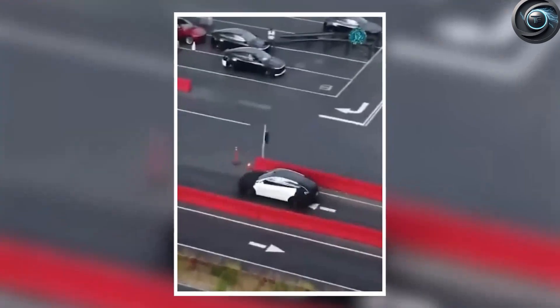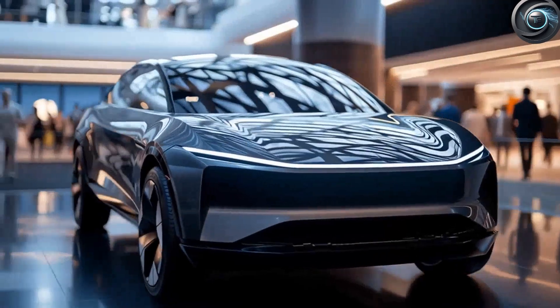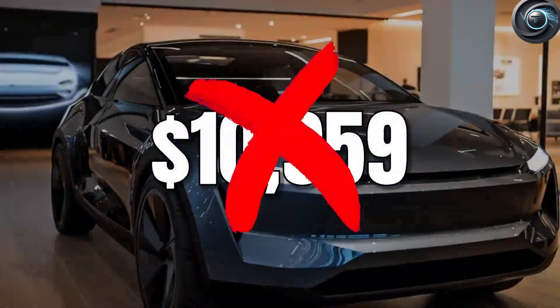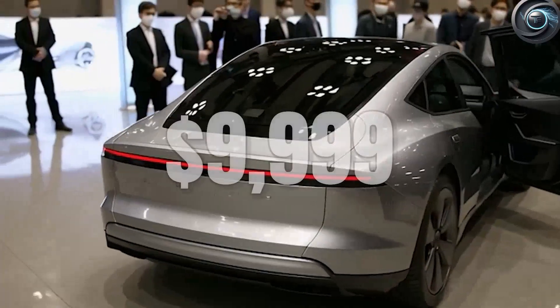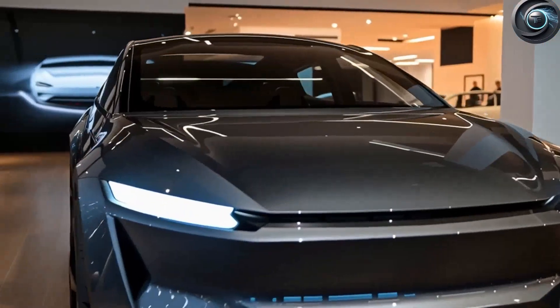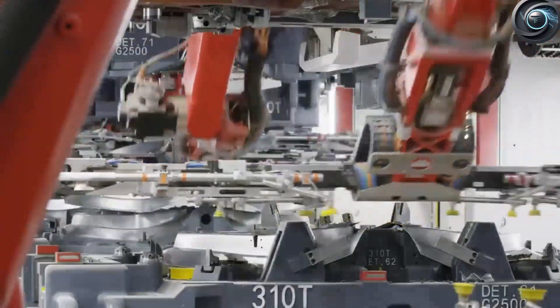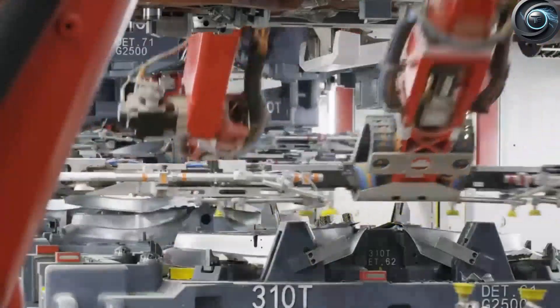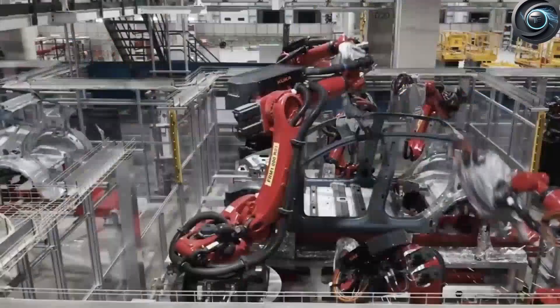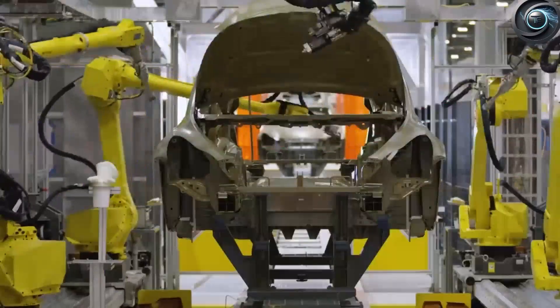After endless months of speculation, rumors, and blurry spy shots, the 2026 Tesla Model 2 is not only confirmed — it's finally here. And it's not priced at $10,959. It's even lower: $9,999. But this isn't just a cheaper car. This is Tesla redefining the idea of who deserves to own an EV and why.